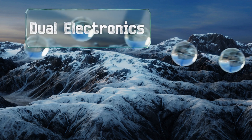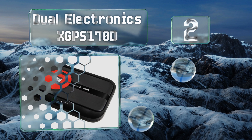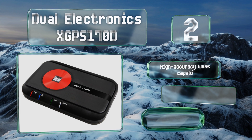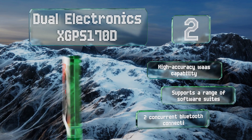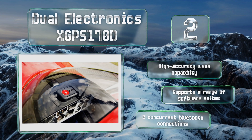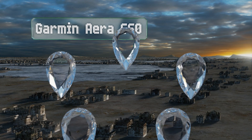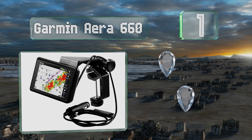At number two, providing nearly all the hardware you'll need aside from a display, the Dual Electronics X GPS 170D is especially handy for amateur pilots as it picks up both major bands of ADS-B broadcasts and works with a vast selection of tablets and smartphones. It offers a high-accuracy WAAS capability and two concurrent Bluetooth connections, and supports a range of software suites.